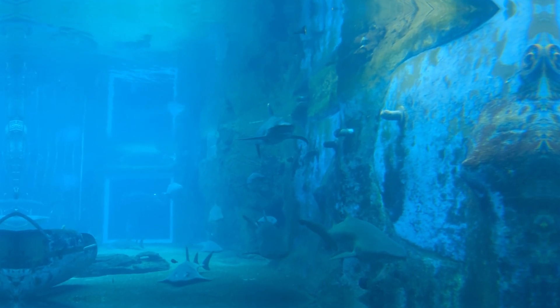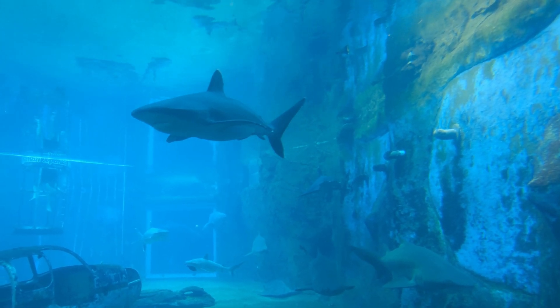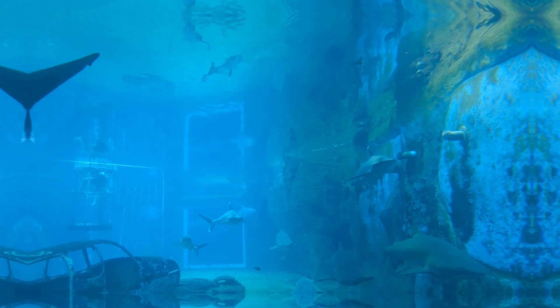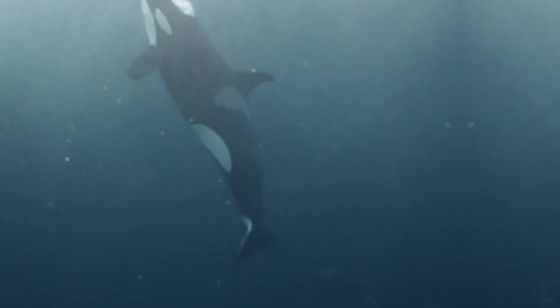Our remarkable journey to reveal the enigmas of the goblin shark may have ended, but our obligation to protect these captivating creatures is just commencing. By creating awareness and backing conservation endeavours, we can guarantee the endurance of this intriguing species and the delicate ecosystems they reside in. Thank you for accompanying us on this awe-inspiring expedition.